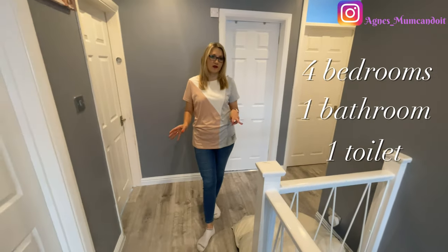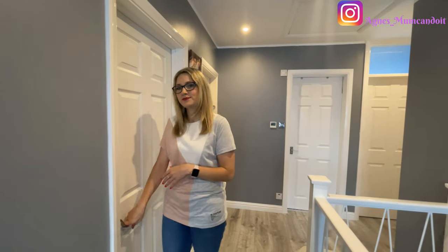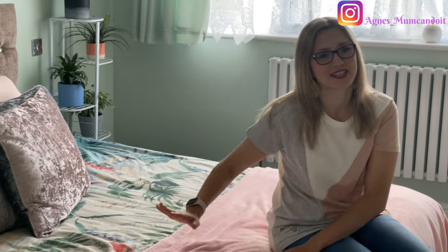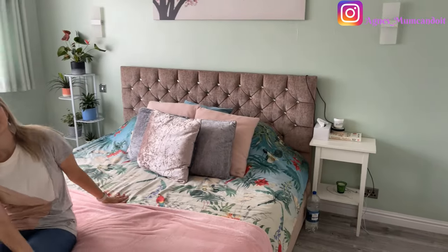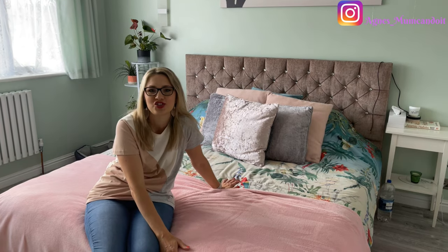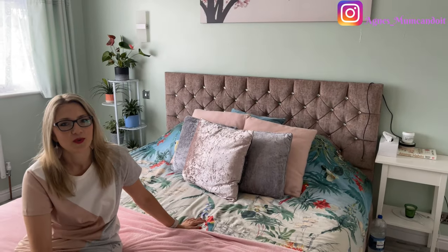This is my bed which I love so much. It's a super king size bed, fairly large, but we love Sunday mornings where all the children come into our bed — all five of us fit easily and we can just chill and watch some TV. It's really nice to have everyone fitting without needing to push anyone off because it's big enough.